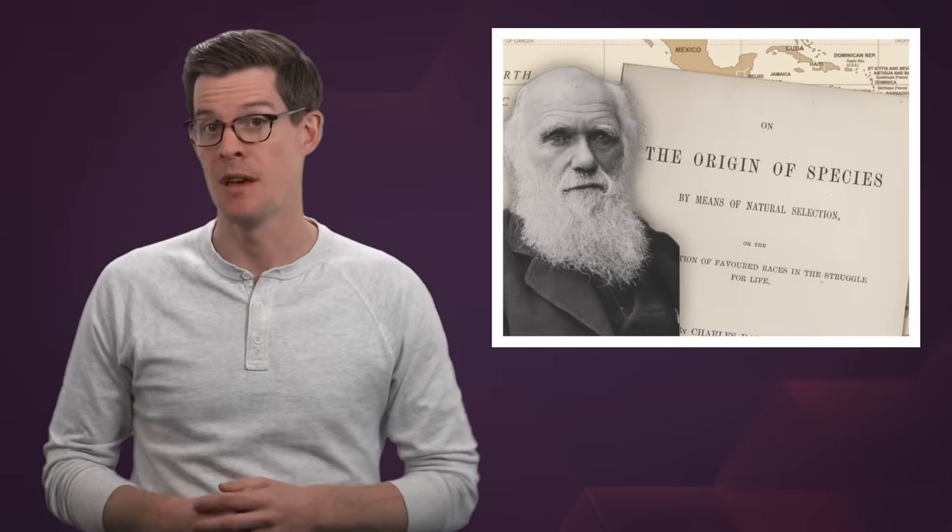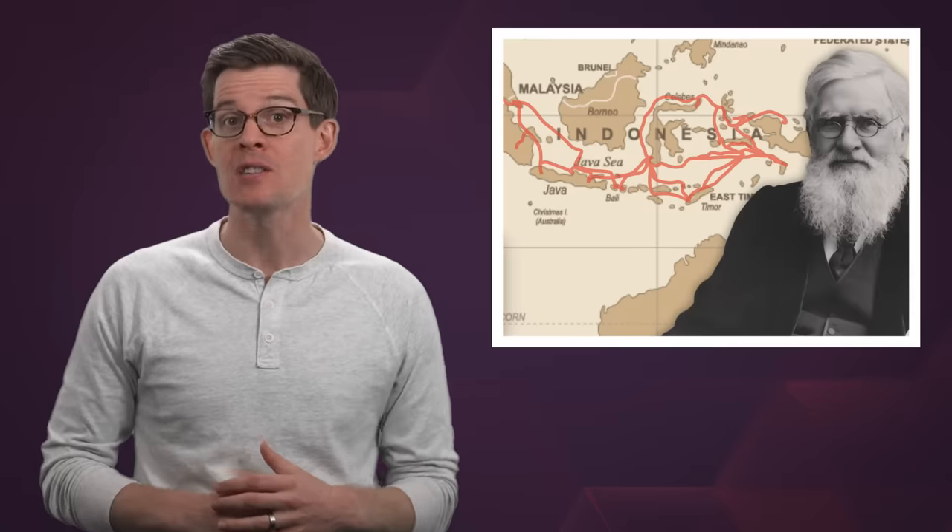Hey smart people, Joe here. Charles Darwin spent 5 years circling the world to discover what became the origin of species. Alfred Russell Wallace spent 8 years traveling through South Asia to witness the story of evolution. But you can discover the same thing today without going anywhere, because the story of evolution is right there in your body.